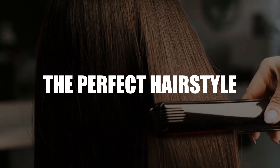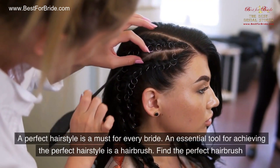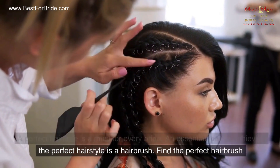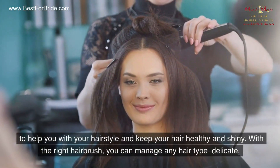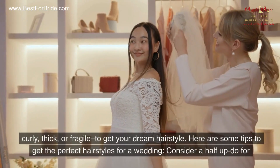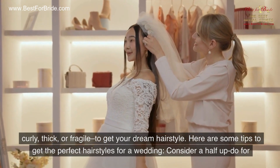Number 3: The Perfect Hairstyle. A perfect hairstyle is a must for every bride. An essential tool for achieving the perfect hairstyle is a hairbrush. Find the perfect hairbrush to help you with your hairstyle and keep your hair healthy and shiny. With the right hairbrush, you can manage any hair type — delicate, curly, thick, or fragile — to get your dream hairstyle. Here are some tips to get the perfect hairstyles for a wedding.